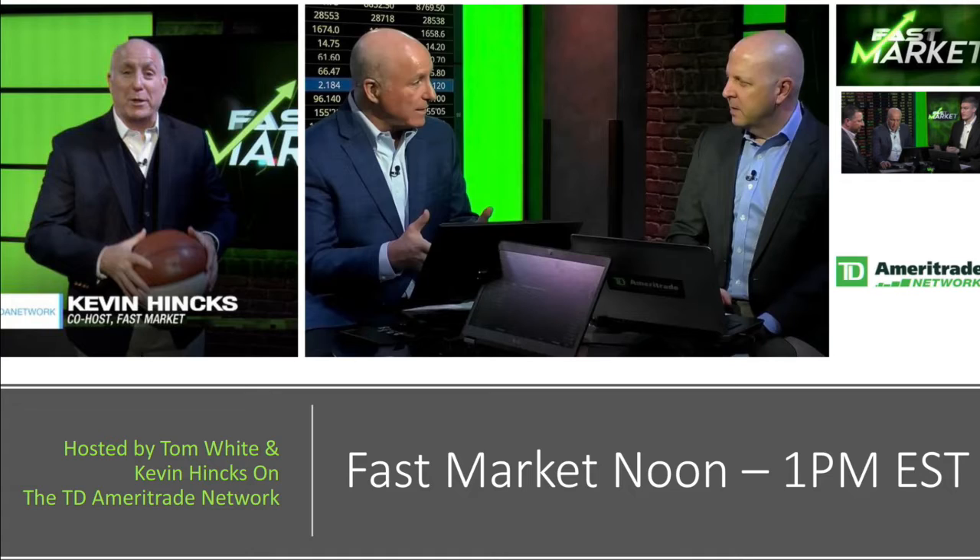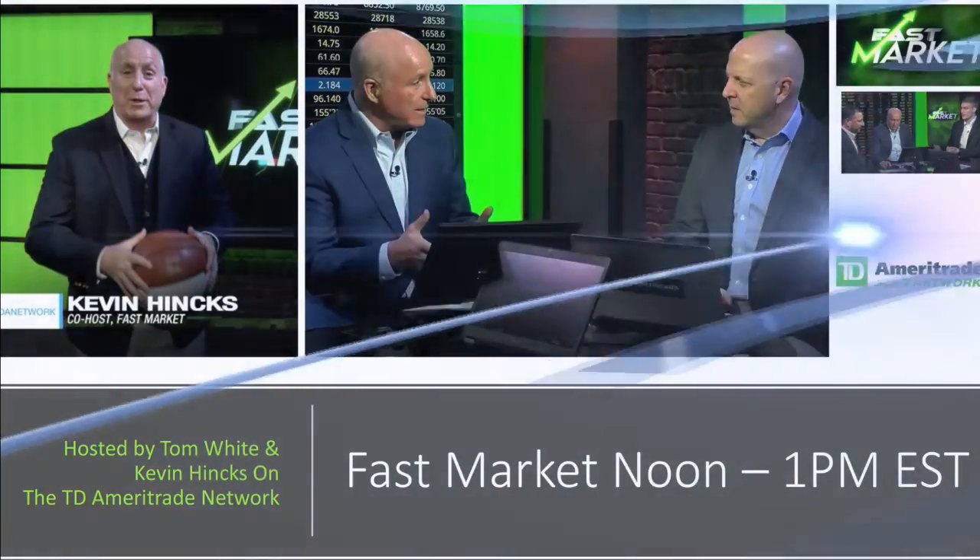TFNN headline news update. Good afternoon folks, Steve Roads coming to you live from the shores of sunny Delray Beach, Florida. This is your 1 p.m. update, and we'll get all the U.S. indices.